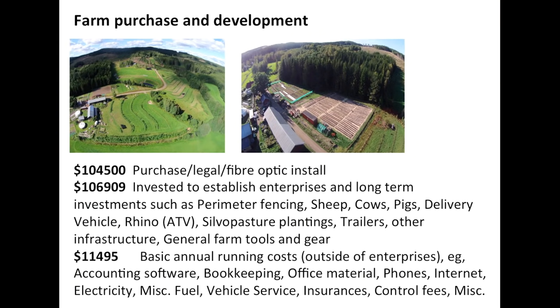In our case, the farm was about $100,000 to purchase. We got quite a good deal, specifically looking for good-value land where we could do what we wanted to achieve. About half the farm is open land and half is in forestry, with most of our production taking place in the open land across three or four hectares. We've invested slightly more than that to establish all the enterprises — buying sheep, cows, and pigs, an ATV for moving eggmobiles and stuff around, a delivery vehicle, planning all our tree systems and wind brakes, trailers, tools, and everything else. Some of those things are enterprises that will bring in significant income in the future.